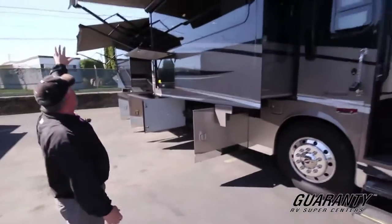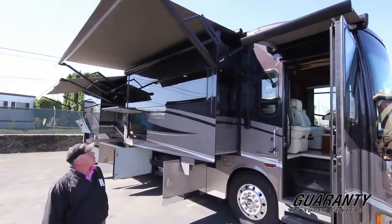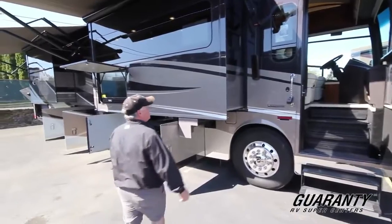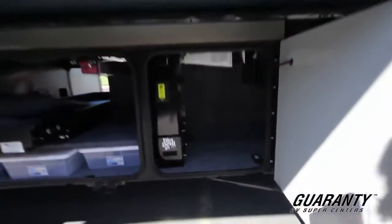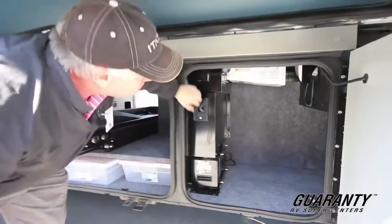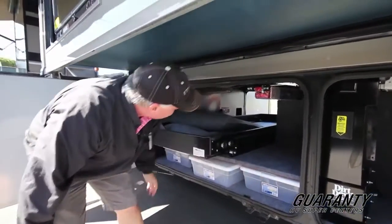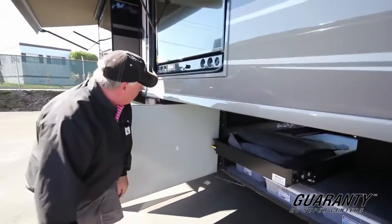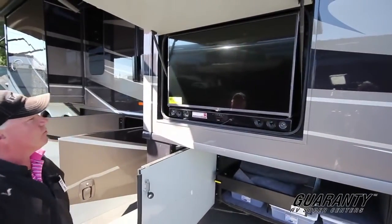Of course, you'll notice the dual awnings this thing has — makes it nice for your patio, gives you plenty of shade. It has an over-the-door awning with an LED light. Full body paint. This drop-rail chassis gives you the maximum amount of storage underneath — about 24 inches. You have a nice Dirt Devil here to clean out underneath. Nice little containers to put all your stuff in, and big slide trays on both sides — pass-through. Very nice. Look at this big entertainment center with a huge sound bar — I bet this throws off some awesome sound. Great for tailgating.